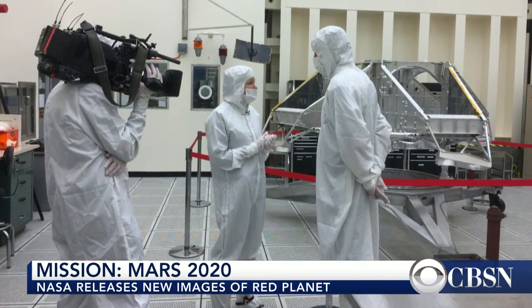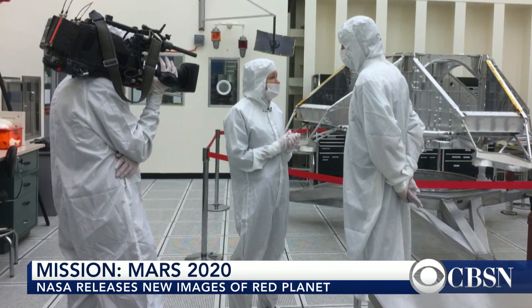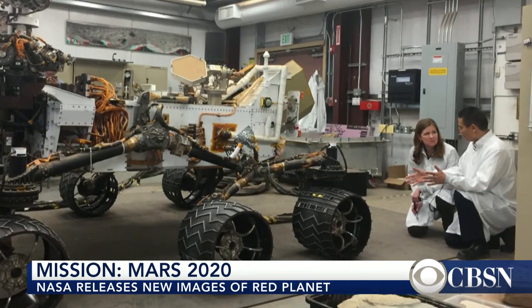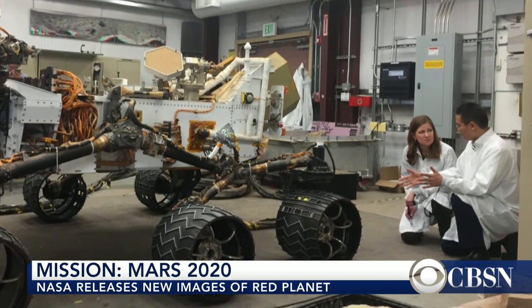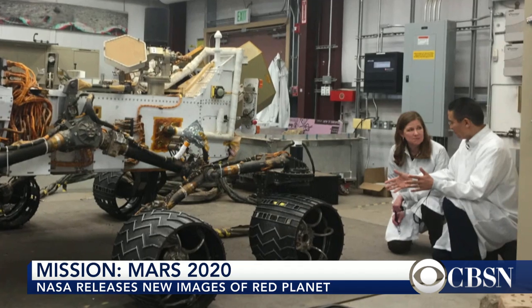This comes as NASA prepares for its new mission, Mars 2020. CBS News got an exclusive look at the assembly room in NASA's Jet Propulsion Lab in Pasadena, California. It involves a future rover that will investigate Mars for human expeditions.